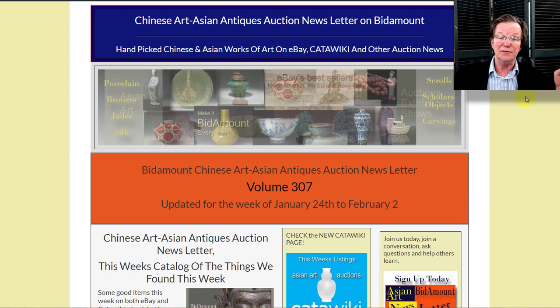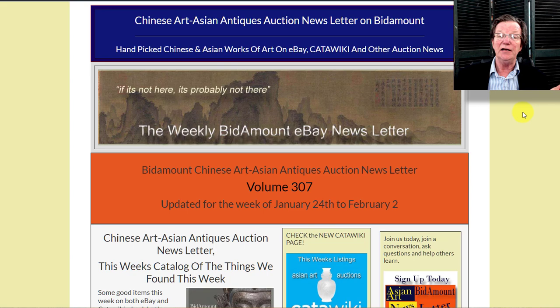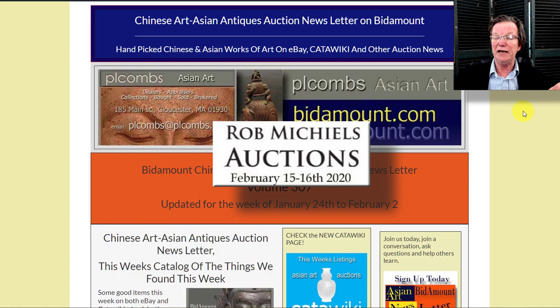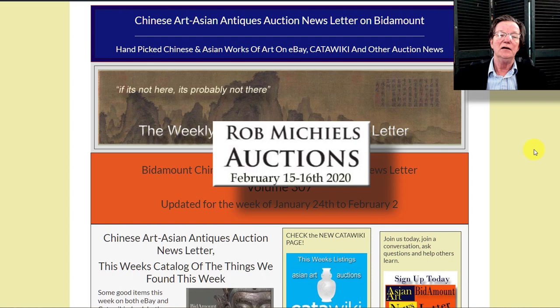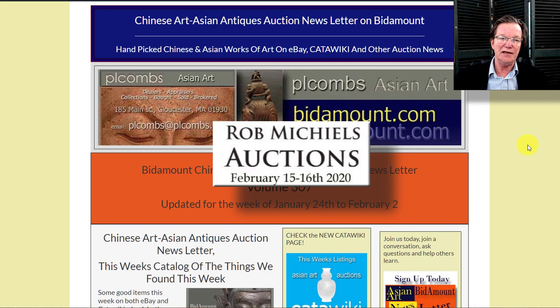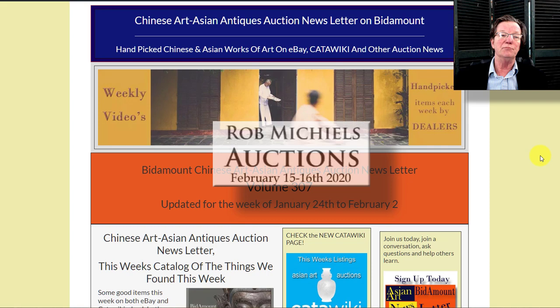One thing I wanted to mention: when you go to the newsletter page on BitAmount this week, you'll see a second video for Rob Michael's sale over in Belgium — he's in Bruges with a sale coming up on the 15th and 16th of February. It's quite a sale: a lot of good Chinese porcelain, late Ming pieces, bronzes, jades, and some really nice Japanese Meiji period bronzes worth checking out.